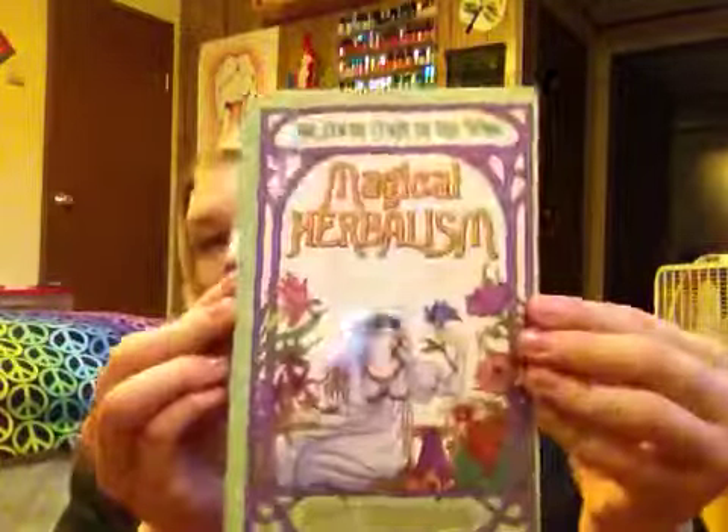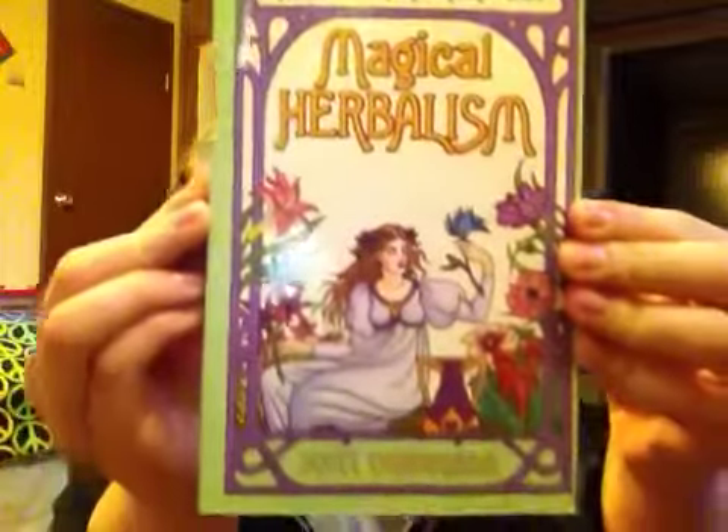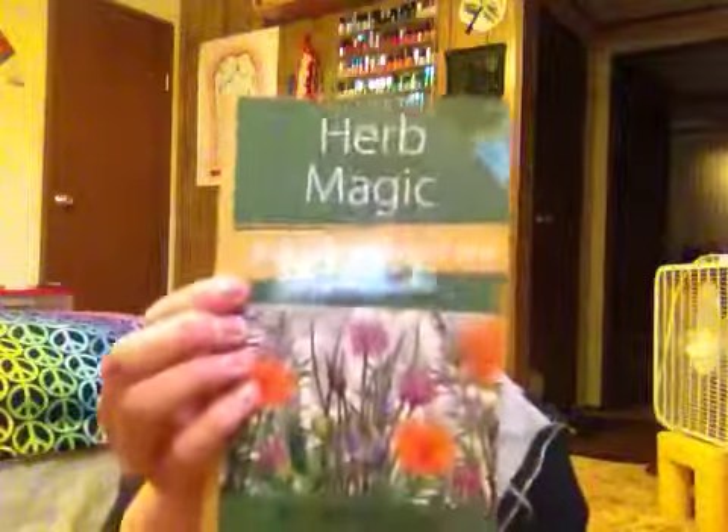These books, which you guys have seen — this one is The Secret Craft of the Wise, Magical Herbalism by Scott Cunningham. This is what it looks like, it's just softback. If you want to purchase this book, you can get it from the Llewellyn Worldwide website and it is $12.95 US dollars. It's very affordable and has tons of information. That's where I've been getting a lot of the deeper, more in-depth information about specific herbs.